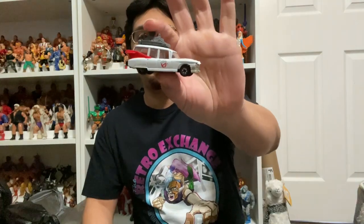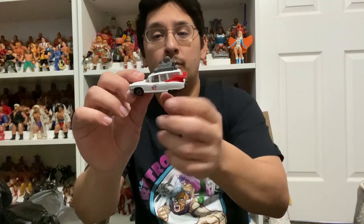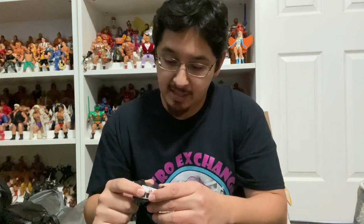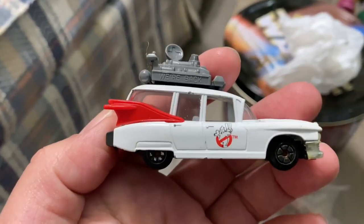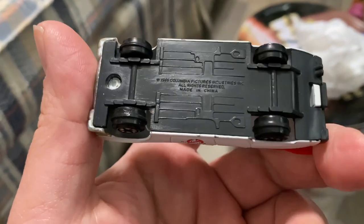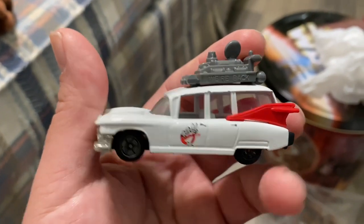First up I want to show you this Ecto-2 car from Ghostbusters. This is awesome — I don't know if this was a promo or sold on its own. It just says Columbia Pictures 1989 on the bottom. If anyone has info on this, let me know. It's an awesome little vehicle. I love Ghostbusters 2 — I actually went to see that movie in the theaters; my dad took me when I was a kid. Great memories. That's my main pickup, and I also picked up some accessories from the warehouse.